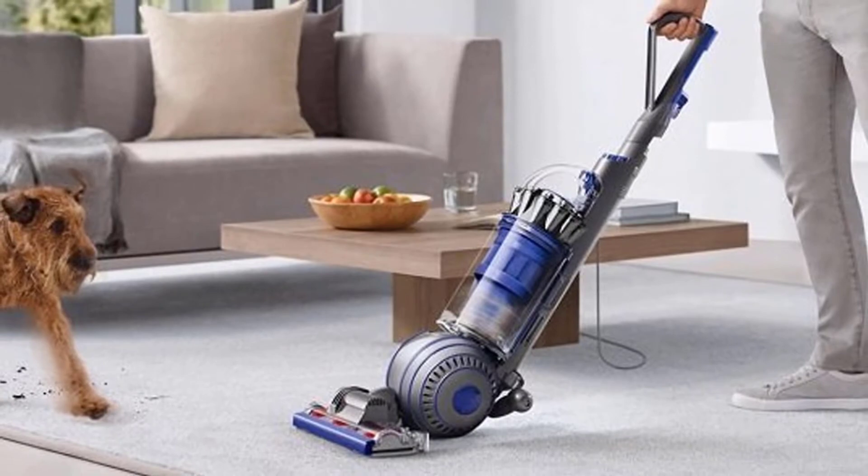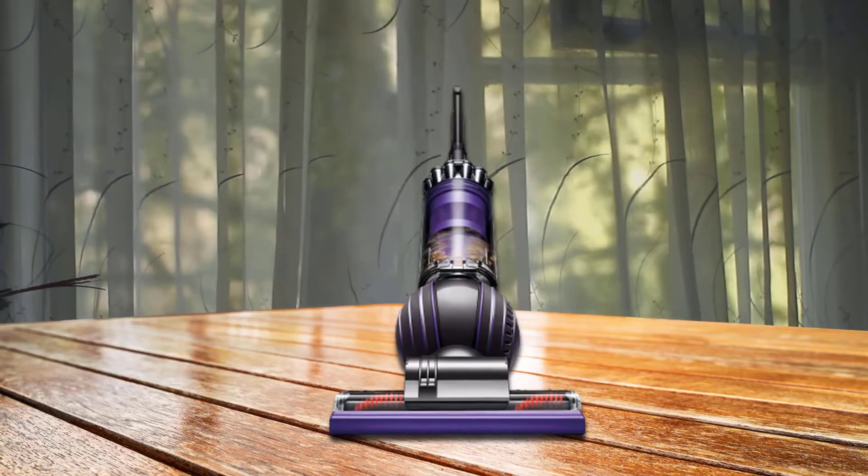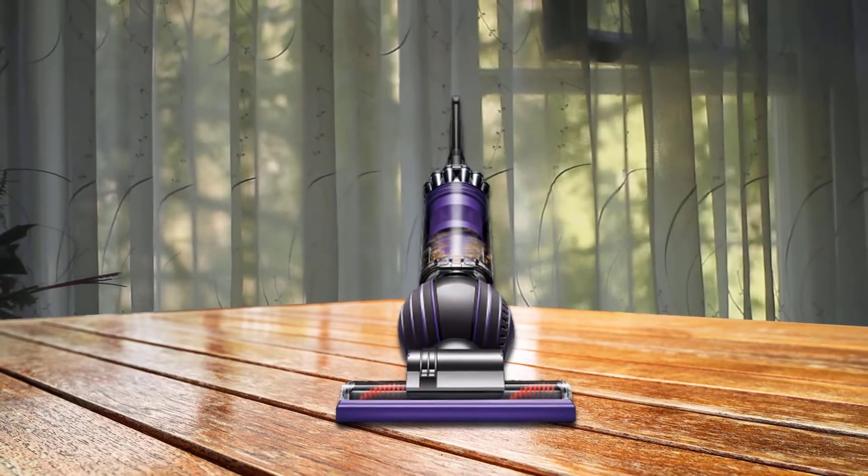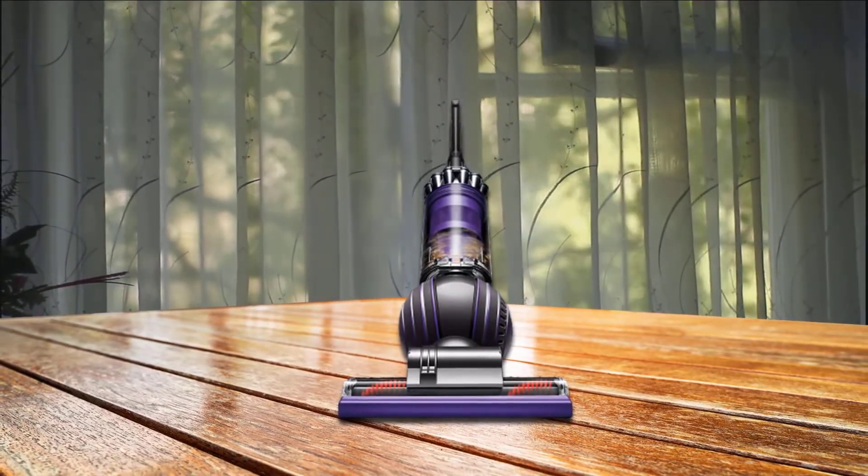It features a self-adjusting cleaner head that switches between carpets and hard floors with ease, and it has the strongest suction of any vacuum, so it can easily pull dirt and hair from carpets.